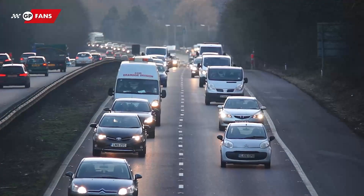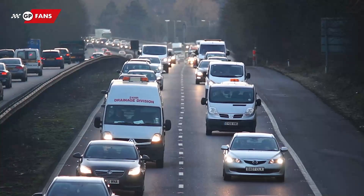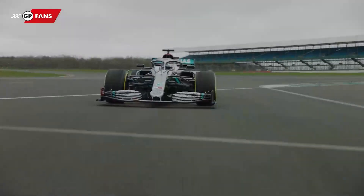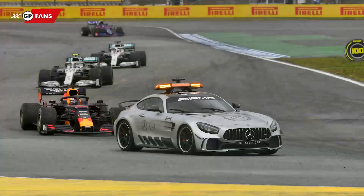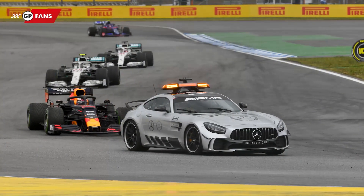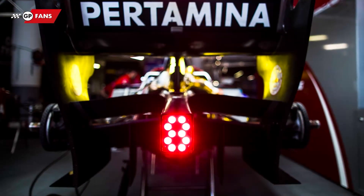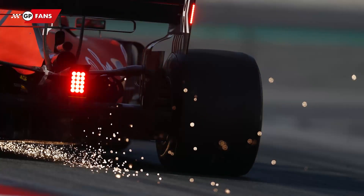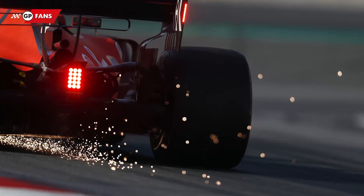In terms of appearance, Formula One cars can hardly be compared to the cars you'd see on public roads every day. They're designed with only one goal in mind: to get one person across a circuit as quickly as possible. However, there are some similarities. Even though a Formula One car does not have any headlights, it does have a red rear light. This light is mounted on every car 30cm from the ground and has three functions.